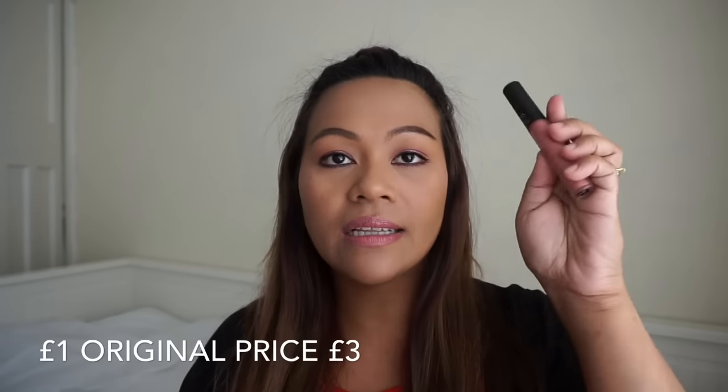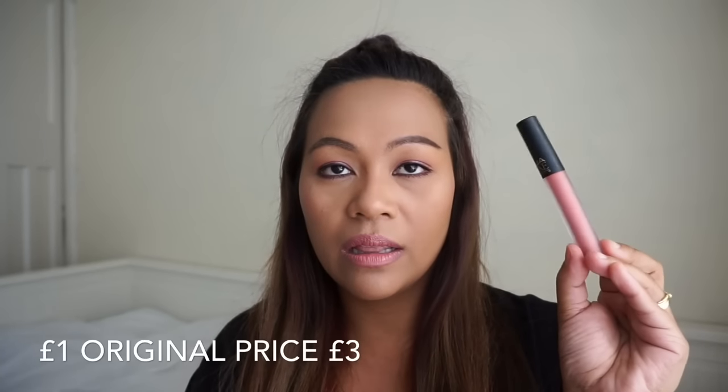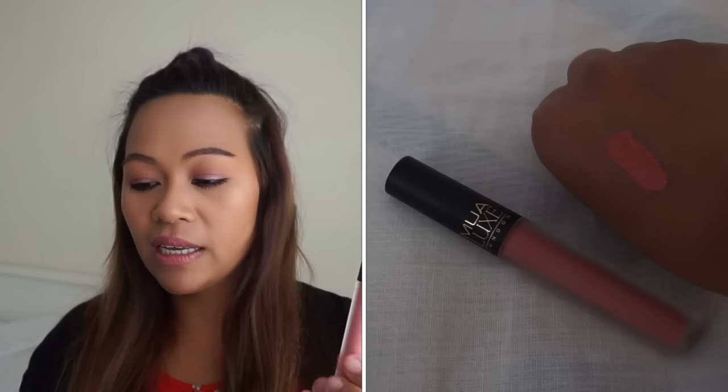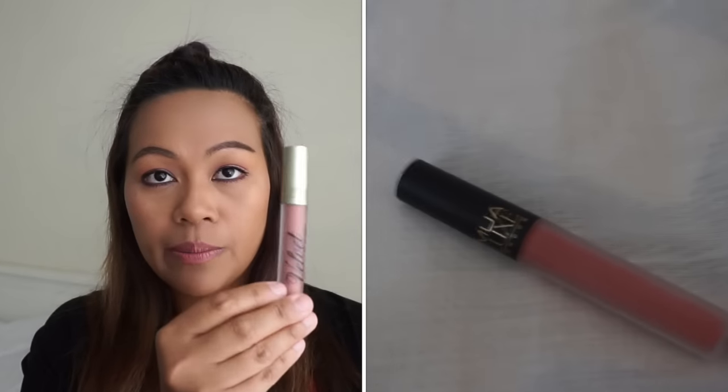And my next one is another Maybelline Color Drama, Color Show, in shade 210. And I got this one from Superdrug — this is the old packaging of MUA Liquid Lacquer Liquid Lipstick. I bought this one because it was on sale for one pound, so I just took it. And if you could see, I've got the new packaging as well — my favorite lip lacquer from MUA. So this is the old packaging and this is the new packaging.